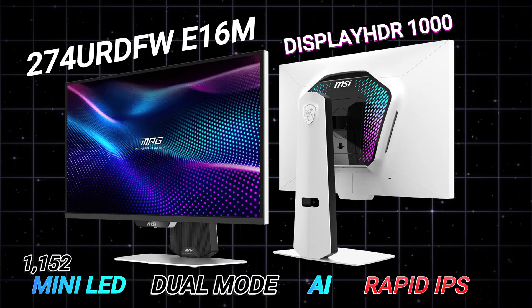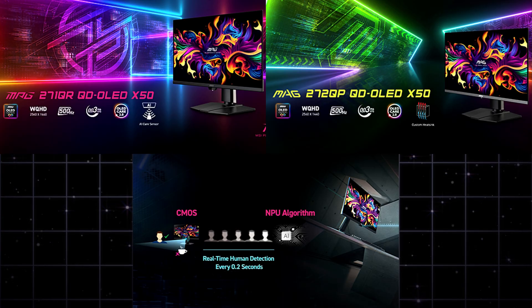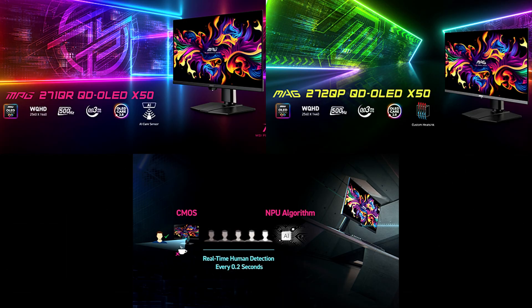But before we get into the specifics, MSI also updated the new QD OLED X50 series — that 1440p 500Hz gaming monitor — with new information, as seen here by the added chin. It features AI technology with real-time human detection every 0.02 seconds to help with burn-in, among other features. That's the only difference so far between the two, other than the usual cosmetics and RGB lighting. But once we get them in-house, I'll test them versus each other, just like I did the 271QPX and QRX.